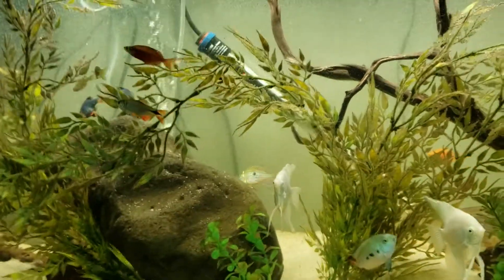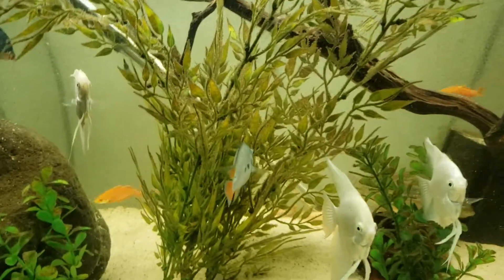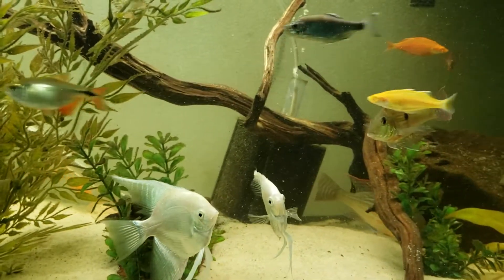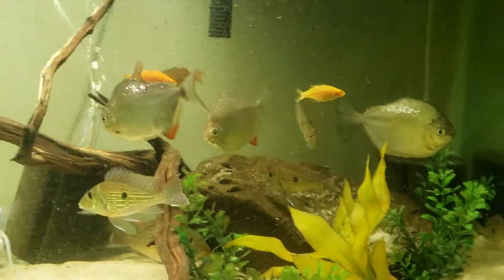Everything in this tank seems to be thriving. That's one of my extra hundred and red points — he is the odd one out, so he didn't have a mate, so he's ended up down here in our little school of silver dollars.